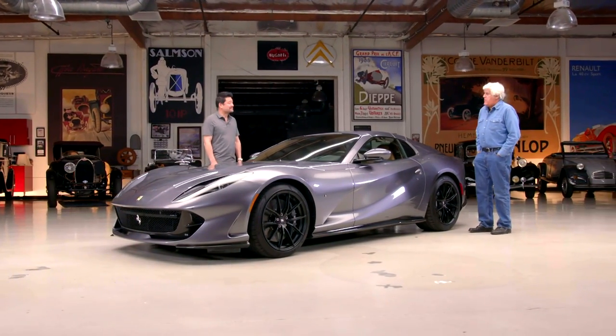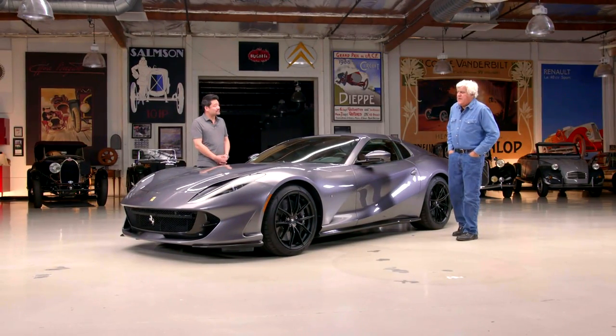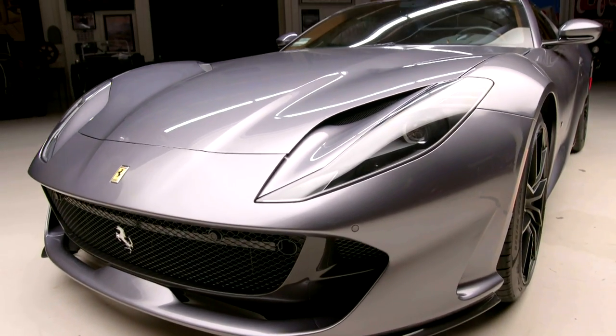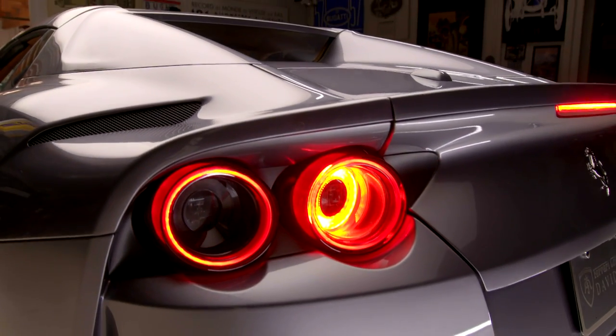Thank you for not getting a red one. I like to see Ferraris in different colors because I can appreciate them. When everything's red all the time it gets a bit washed out. I like this — it's sort of a gray. The official color is Grigio GTS, a new gray color created specifically for this car.